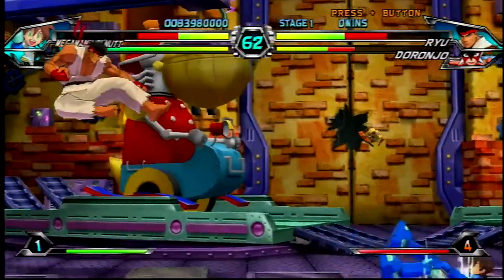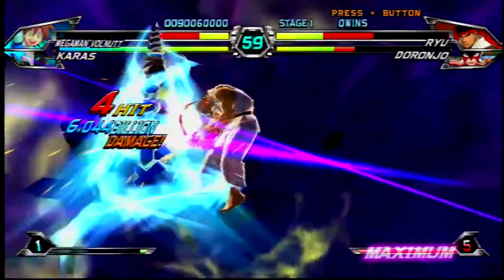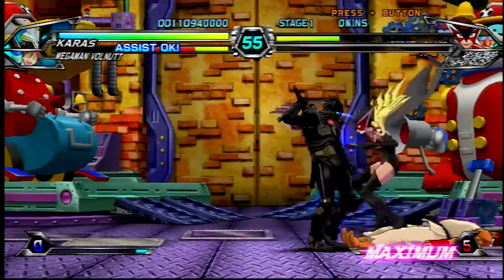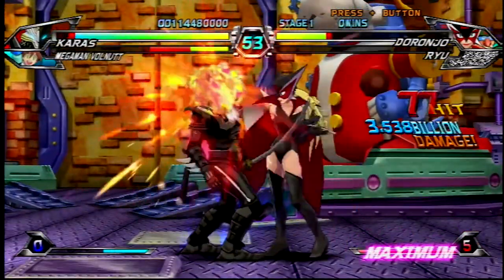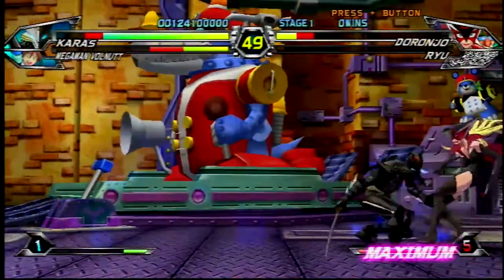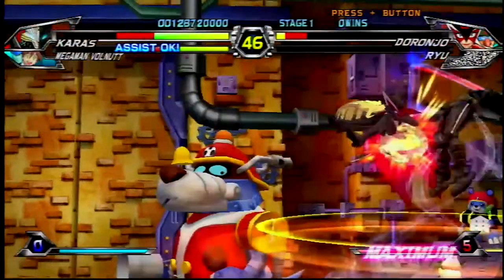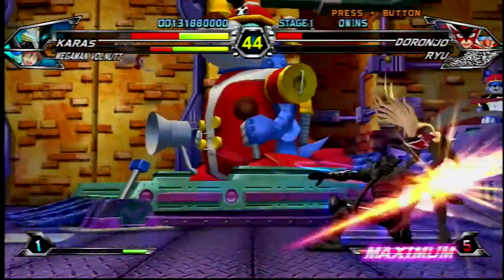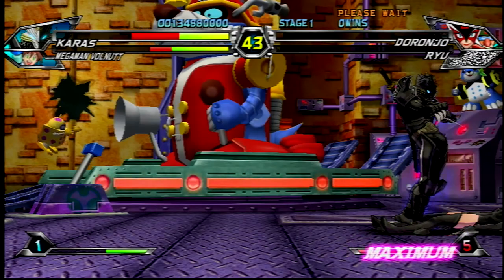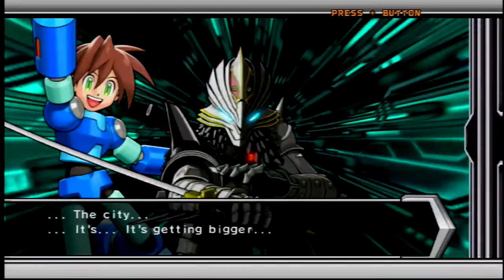Tatsunoko vs. Capcom All-Stars is a great game with over 25 fighters. The gameplay was simplified to use only three buttons to work better on Wii. They had an arcade stick released alongside it — a decent stick, actually great for virtual console games. It pioneered the 2.5D style later used in Marvel vs. Capcom, where everything uses character models but plays like a 2D fighter. The anime characters are weird and kooky. I highly recommend it.